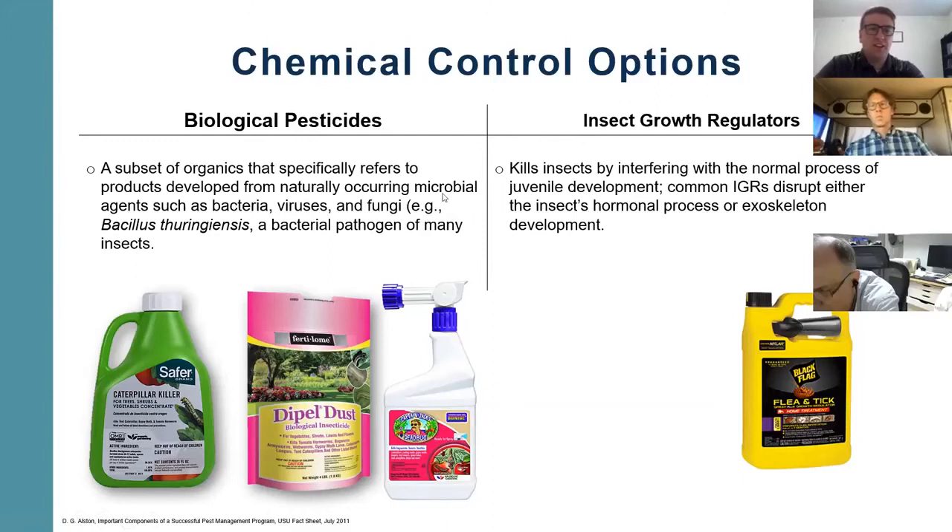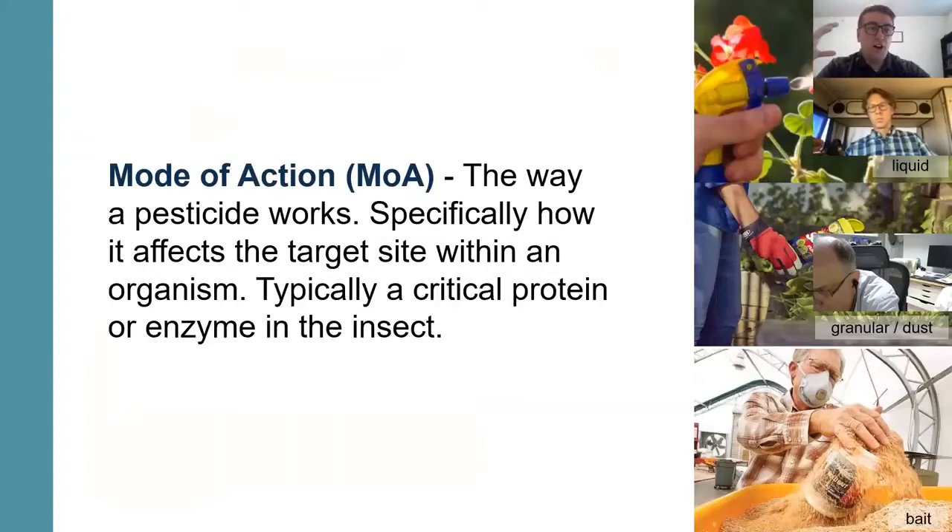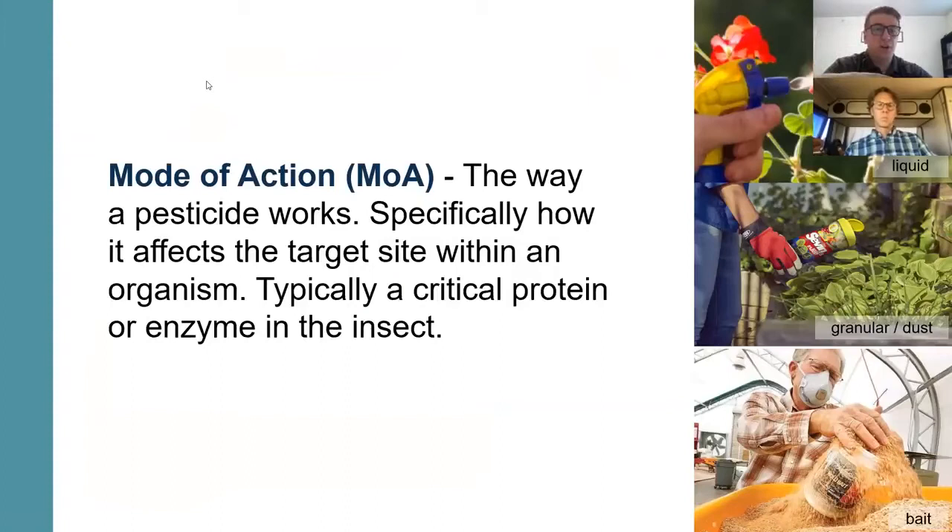Now I want to talk about a general summary of what a pesticide is and how it works — we call that the mode of action. Every pesticide is grouped into a certain mode of action. Essentially the mode of action is the way a pesticide works, specifically how it will affect the target site within an organism, which is typically a critical protein or enzyme within that insect.